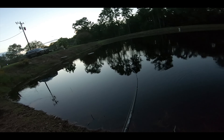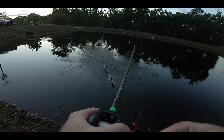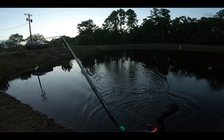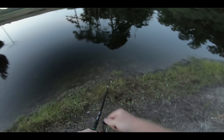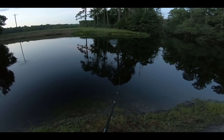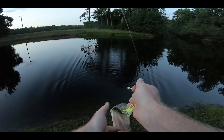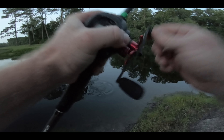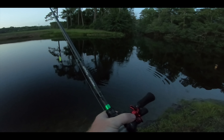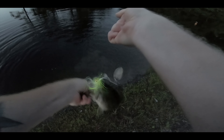That's a good one right there - that's a toad right here boys! He got off at the bank. He grabbed it - let's get him in here. This is a small one, I want the big one. Oh that bass was long and skinny. Oh man, that was a big one right there - like a four or five-pounder! He grabbed it right at the bank again - that's a different one. He's a good one, let's throw it back.